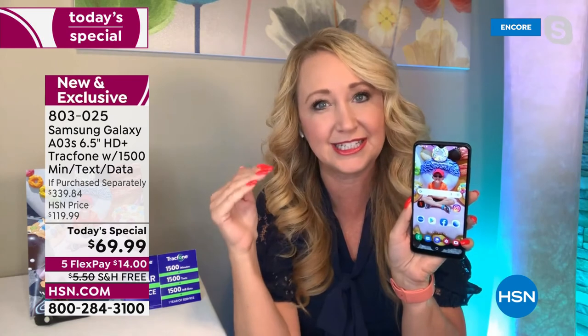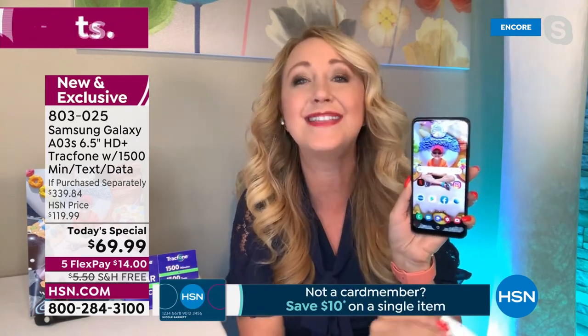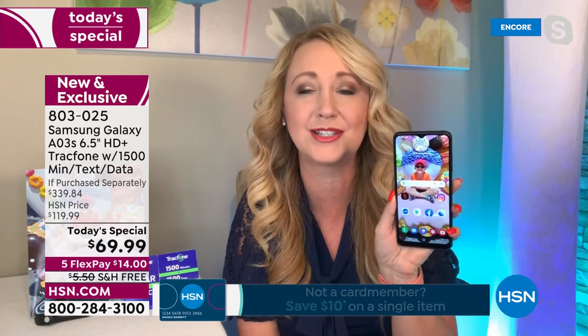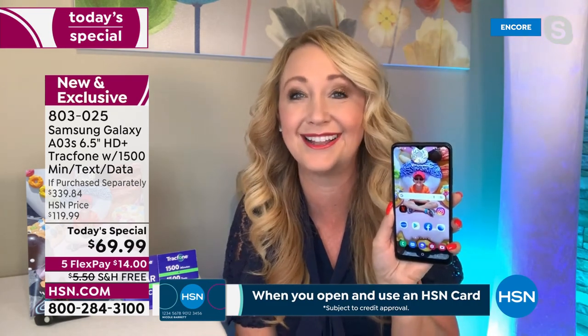In a day and age where everything is going sky high price-wise, this is a way for you to control what you're spending on your phone bill, because you're never going to have a phone bill. And this is Samsung Galaxy — arguably one of the most sought after phone brands on the planet. One of the top selling phones in the world right now. Grab this one if you're ready for an upgrade.